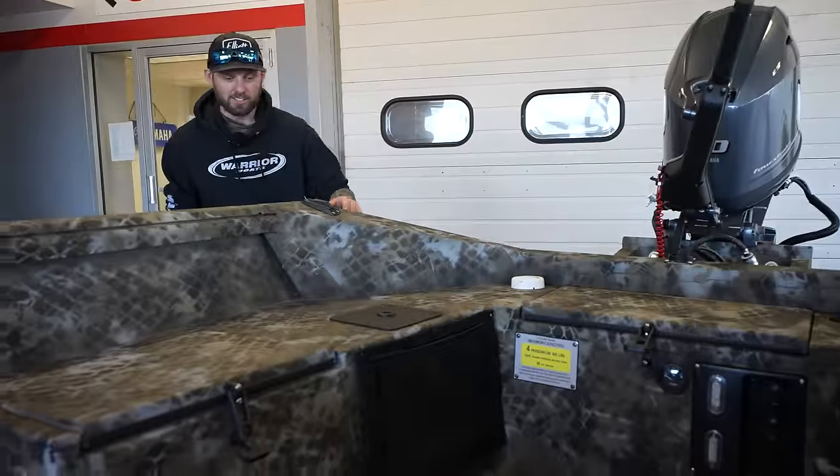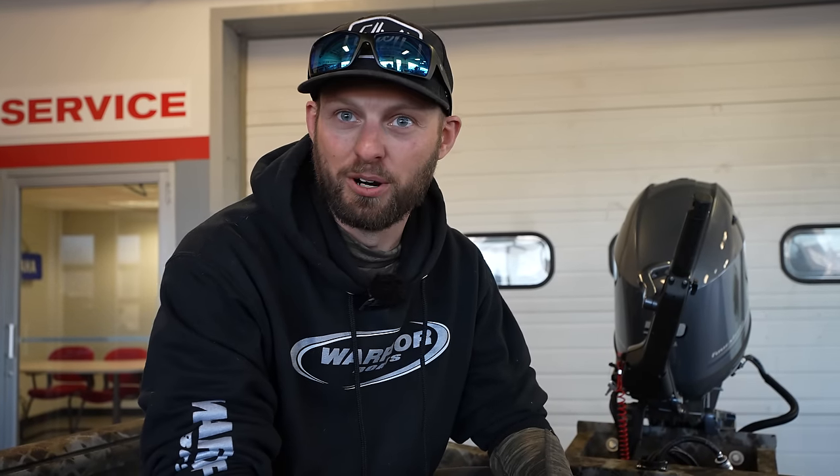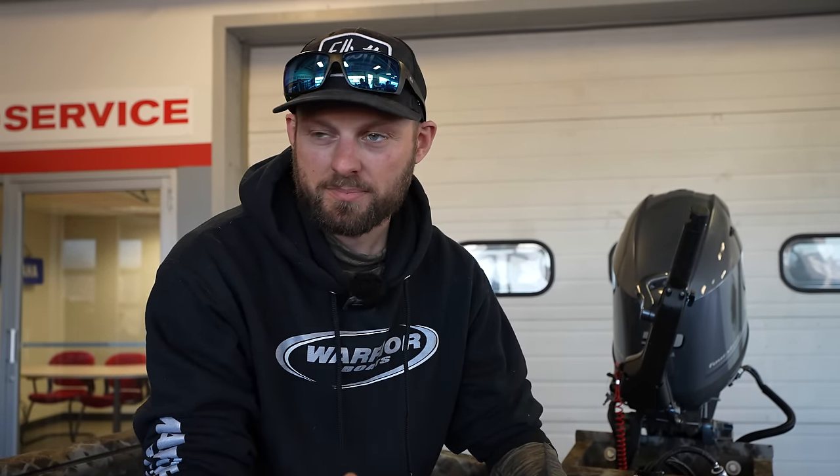All right, here we are, guys. This is her. This is it. This is the 2024 rig, and I am excited about it. It's probably not what you guys were thinking it was going to be, right? I'm super excited about this for a couple of reasons. Number one, we're going to get to do a lot of different cool stuff that you guys have not seen before. Number two, I wanted to show kind of a different side of fishing. We spend every day riding around in a big, fancy Warrior boat, which we absolutely love — still the king of all boats. But I kind of wanted to show something a little bit simpler. And this XL John boat is going to give us that opportunity.